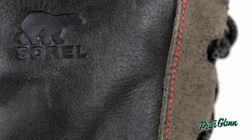This boot is great for mild weather or just adding a little bit of style to your outfit. You can check out more fashionable Sorel boots at PeterGlen.com.